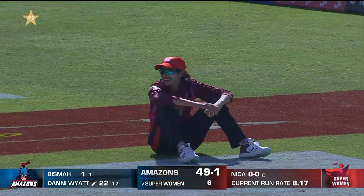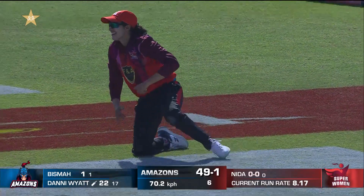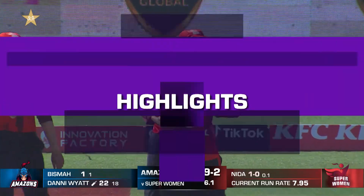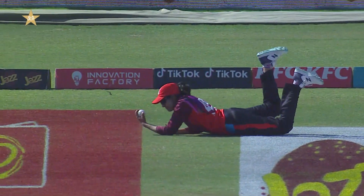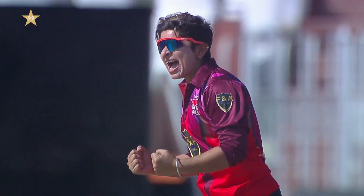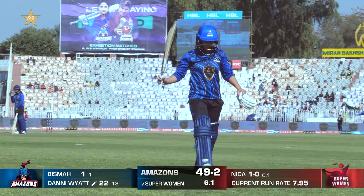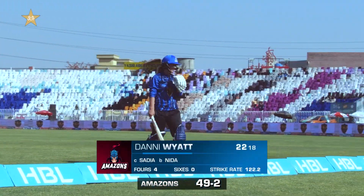That is a stunning catch — Sadia Iqbal takes what could be the catch of the match. It's a brilliant catch on a rebound. She's a good fielder with safe hands, and she is delighted. That's a big wicket — back-to-back wickets for the Superwomen. Danny Wyatt's gone for 22. Amazons 49 for 2.